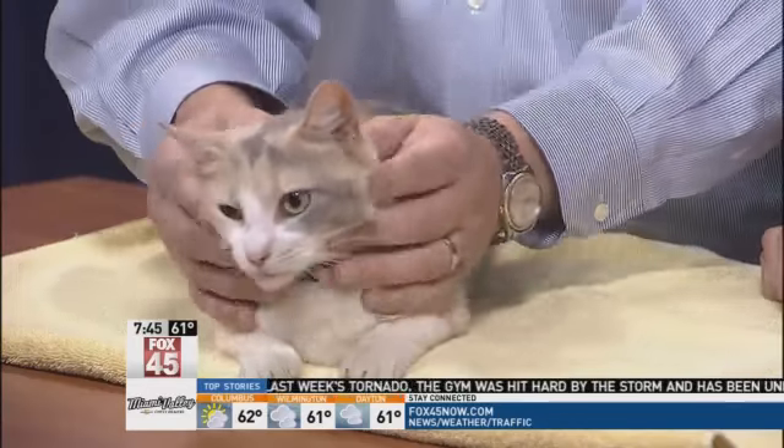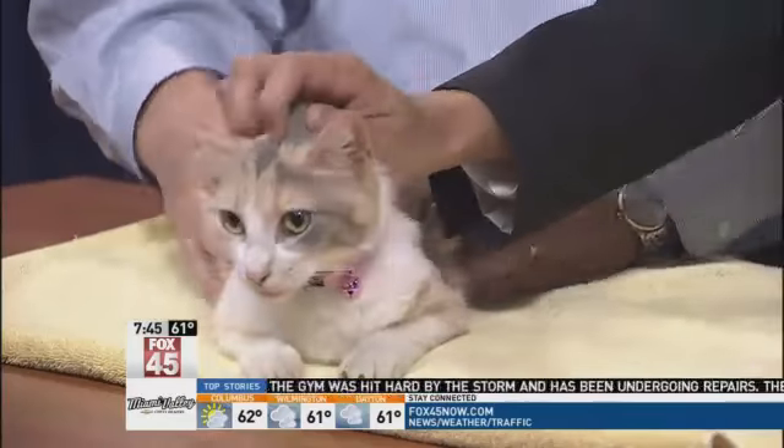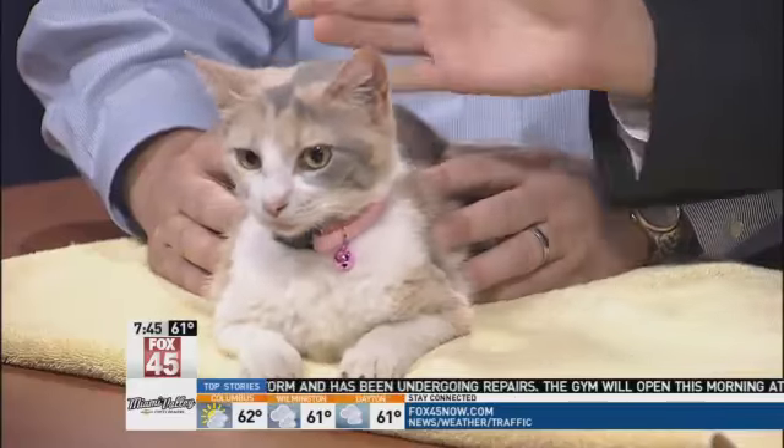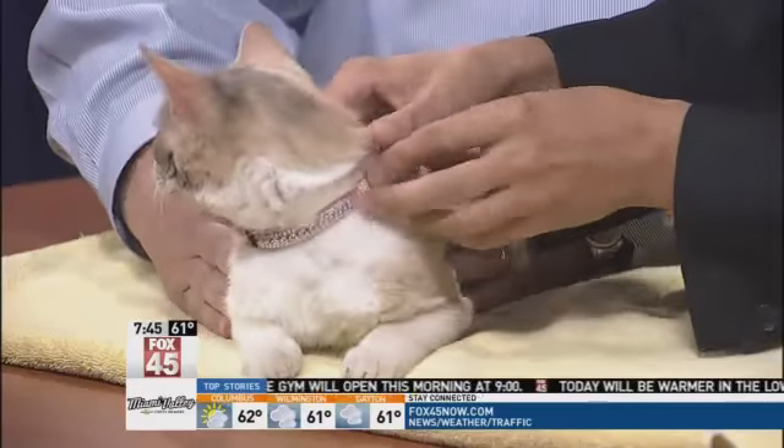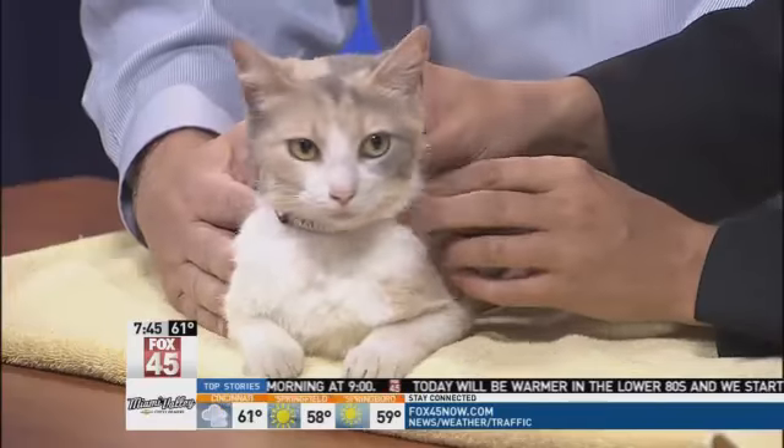And a loving cat — just so sweet and gentle, beautiful and curious as well. But then I want to point something else because we have this. Look at that bling! Yes, that is indeed bling.